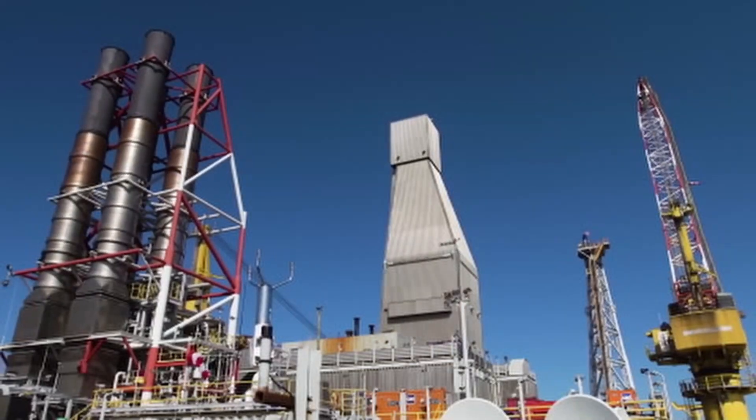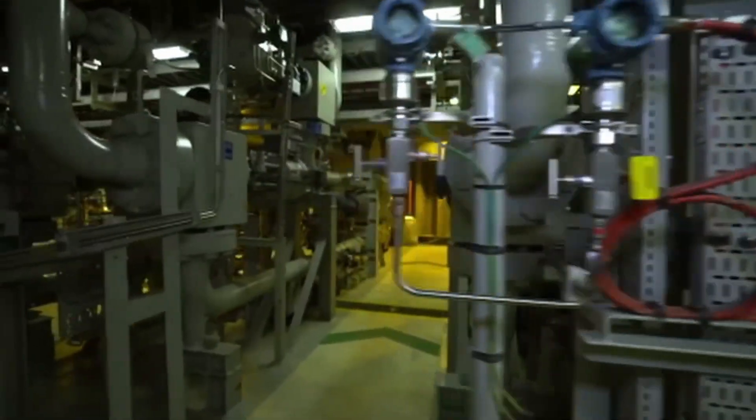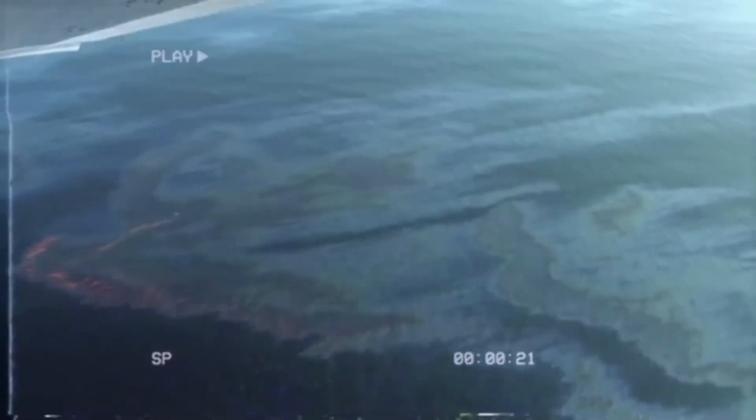And if something goes wrong, one button shuts down everything — pumps, generators, wells, operations. It's a last-resort safety system, built from hard lessons after past offshore disasters.